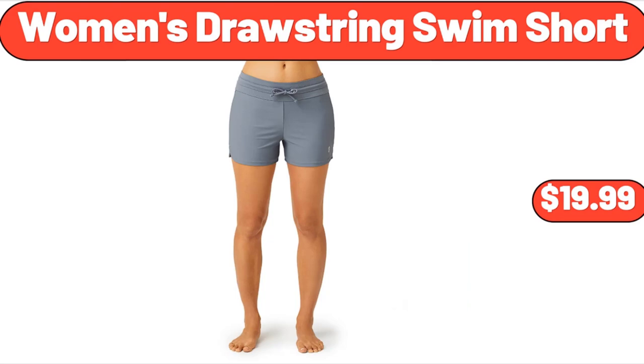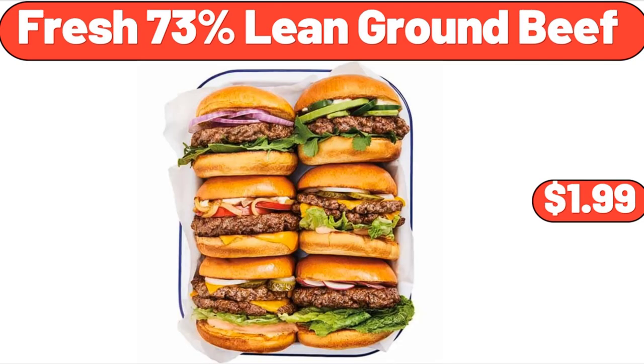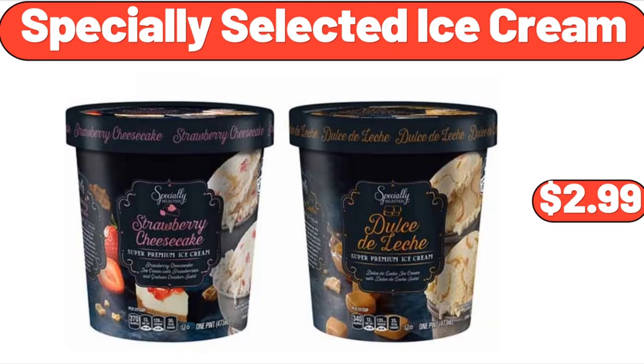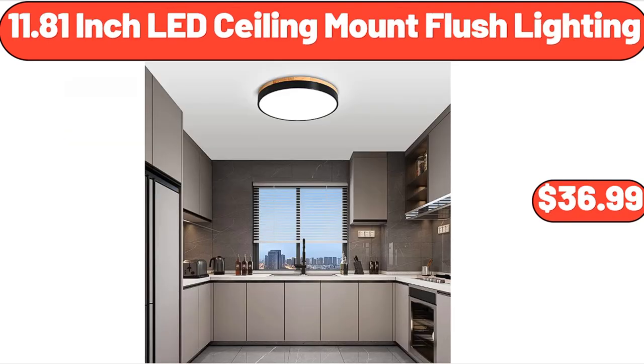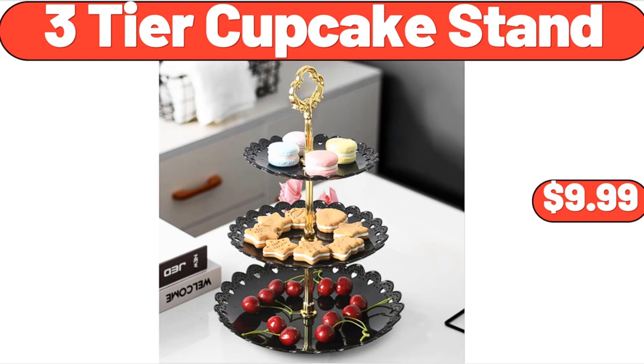Women's Drawstring Swim Short, $19.99. Women's 3-in-1 Personal Bikini Trimmer, $20.88. Fresh 73% Lean Ground Beef, $1.99. Specially Selected Ice Cream, $2.99. 11.81-Inch LED Ceiling Mount Flush Lighting, $36.99. Solid Wood Planter Box, $59.99. 3-Tier Cupcake Stand, $9.99.